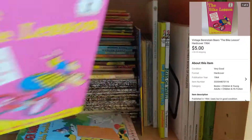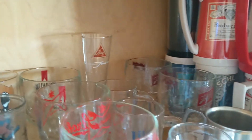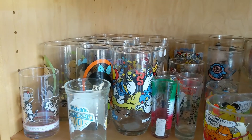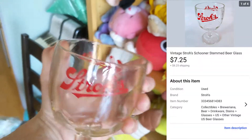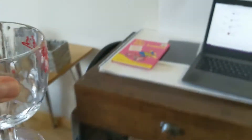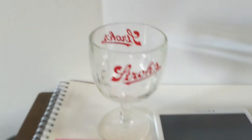Berenstain Bears bike lesson - that one's going out today. What else we got? Stroh's glass. I got this whole lot of beer mugs and steins and things like that from a house where the person apparently collected them and had an entire basement full. I bought whatever ones I thought were cool. Now they're next to my cartoon glass collectibles. I hate packing glassware, but I love when I sell it. So it's a Stroh's stemmed beer glass - a schooner, I guess it's called. I had to look that up.